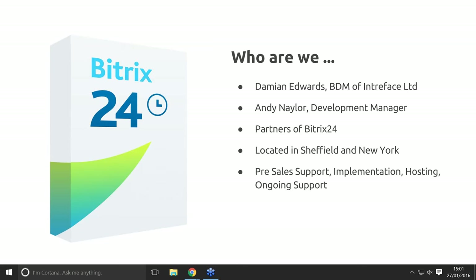We are partners of Bitrix24, located in Sheffield in the UK and New York. We handle all pre-sales questions, implementation, configuration and customisation. We're also able to offer hosting solutions and provide premium ongoing first-line support.